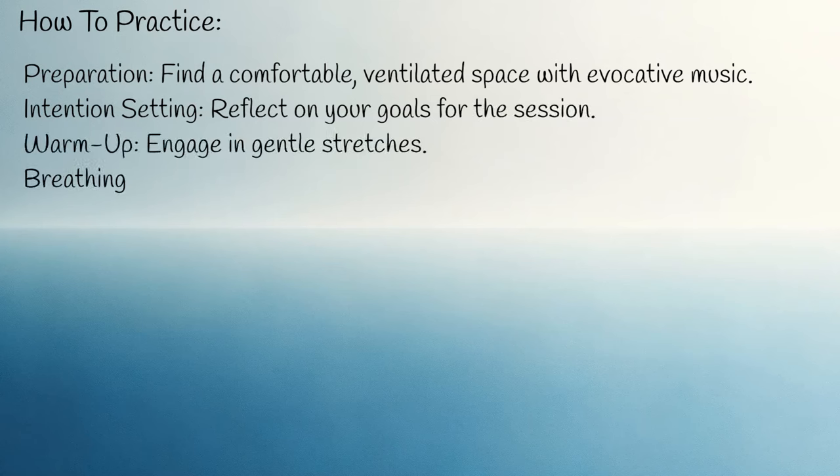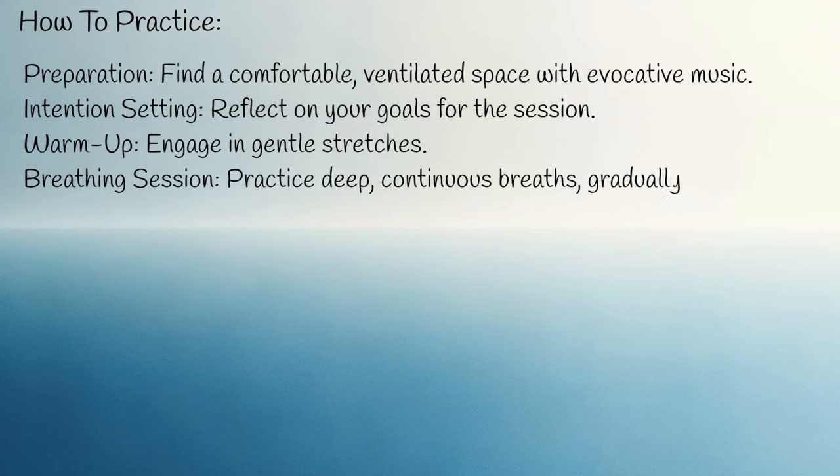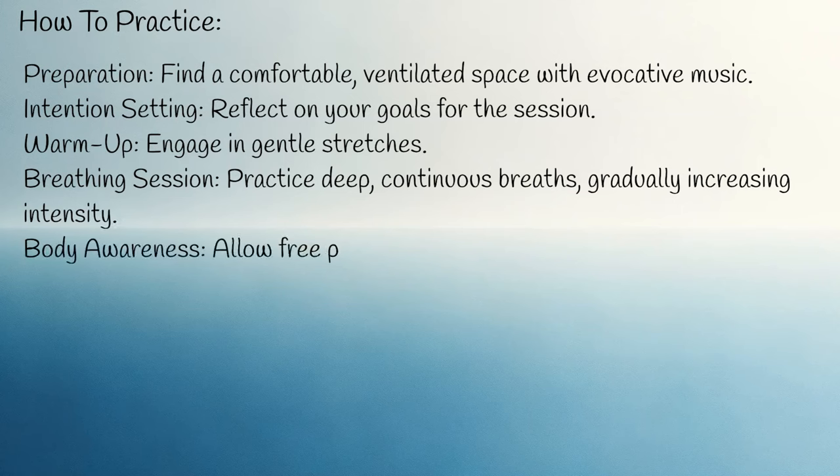Breathing session: practice deep, continuous breaths, gradually increasing intensity. Body awareness: allow free physical and emotional expression. Visualization: be open to vivid imagery and memories.